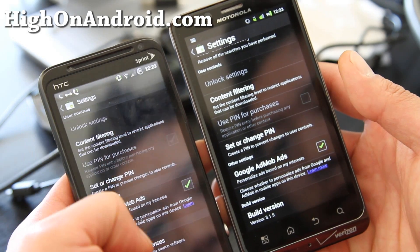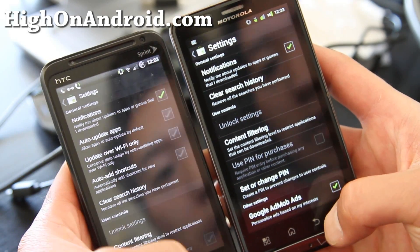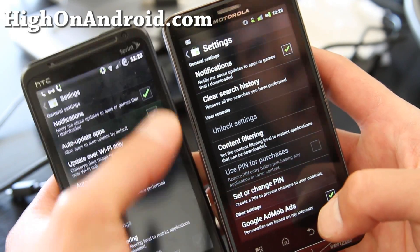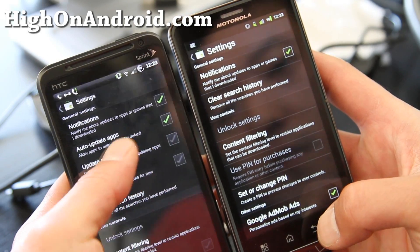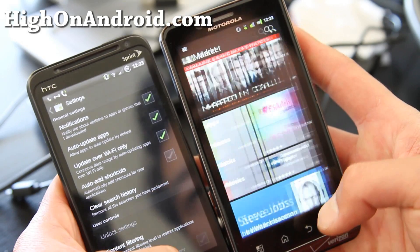Other than that, you have the open source license. So you get the option to auto-update all the apps, which we all do, and also update only over WiFi so it doesn't drain your battery when you're outside your home.